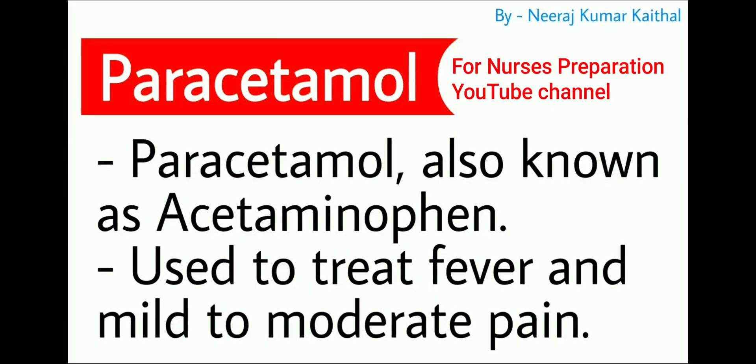Paracetamol, also known as acetaminophen, is used to treat fever and mild to moderate pain.